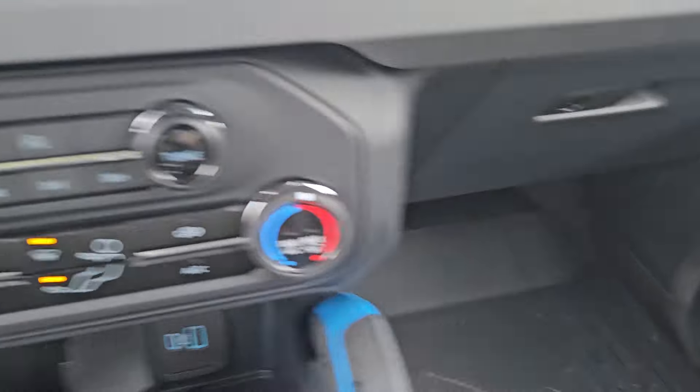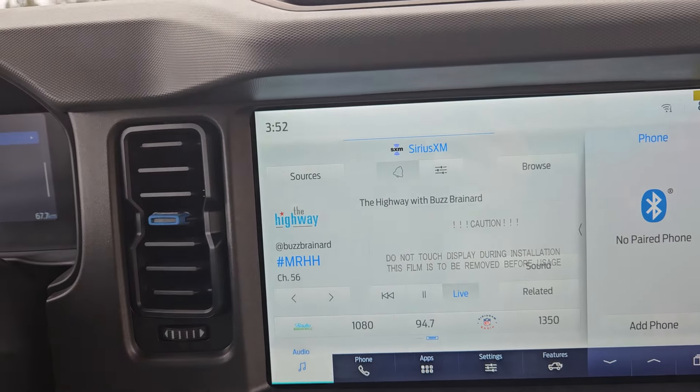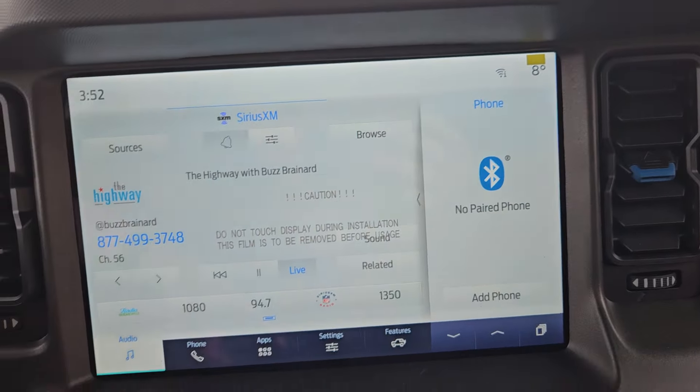Looking here you have your climate controls, auto stop/auto start, volume, rear axle lock, traction control, and presets. We also have six upfitter switches which you can set up however you please, and storage in the glove box as well.